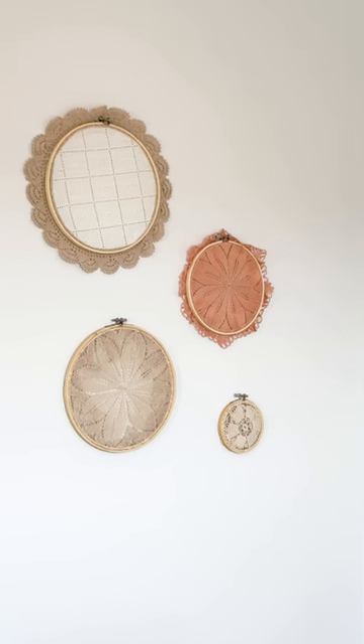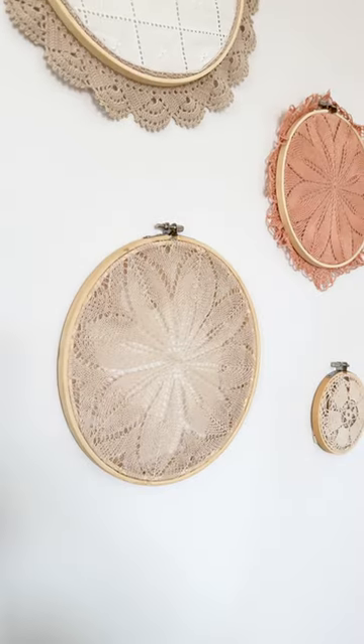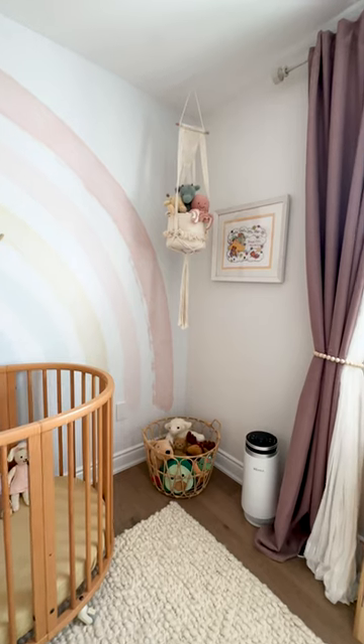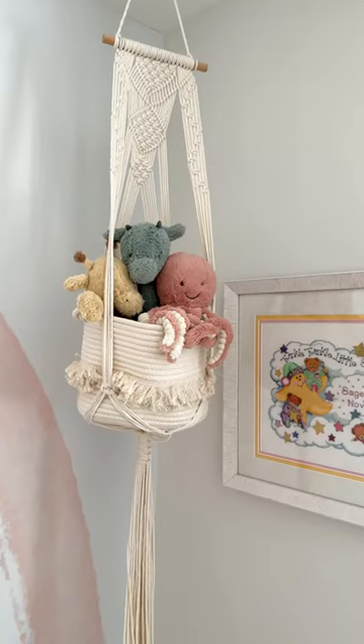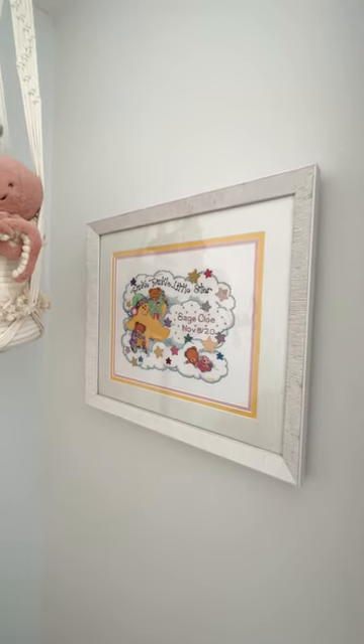I'm in love with this little DIY art wall project using doilies that my grandma from Portugal actually knitted herself. On the other side of the rainbow, I have this hanging macrame with a basket that we like to put some stuffies in, and this beautiful handmade artwork done by Matt's mom.